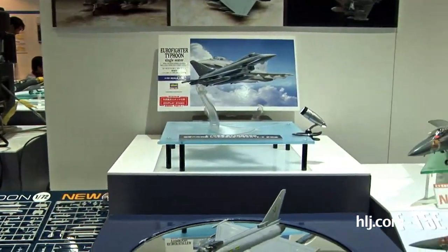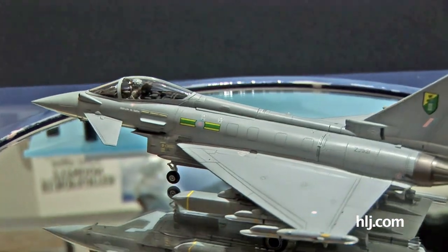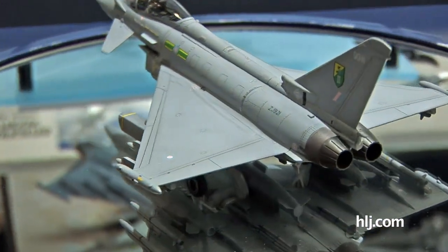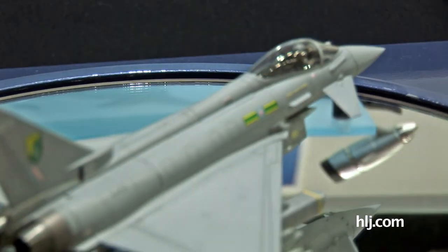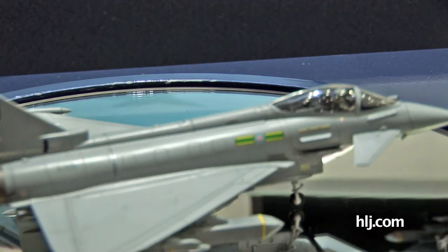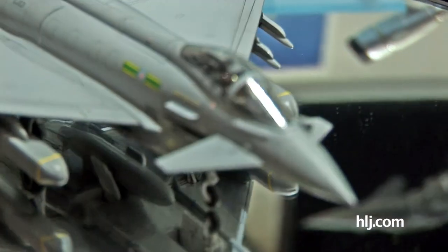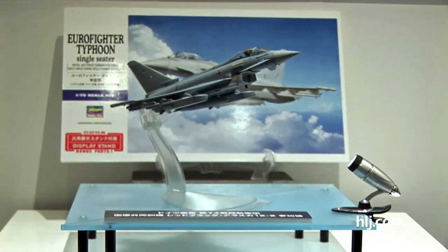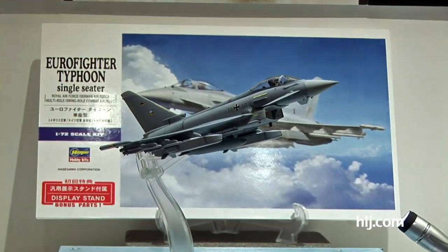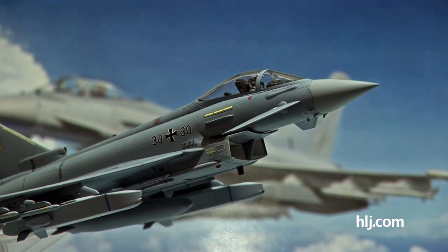There are some built-up versions here — there's the German version of the Typhoon, and this is the British version. You can see both German and British markings. I'm trying to see what markings it comes with but don't see any explanation — there's a lot about the weapons though. This is an all-new tooling, coming out this month in October, which is very happy news for 1/72nd scale modern aircraft modelers.